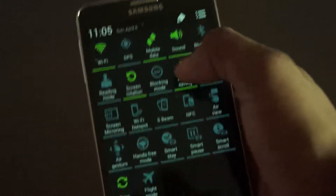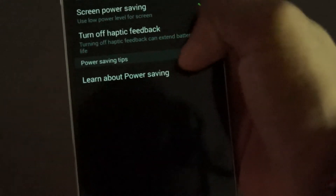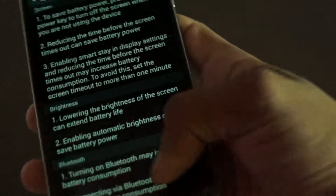There are also power saving tips on your phone. If you don't know where they are, go to the notification bar, open the full menu, hold on to Power Saving Mode, and it will take you right there. It will say 'Learn about Power Saving' — just tap that and it gives you a lot of tips.